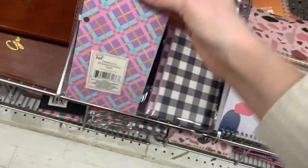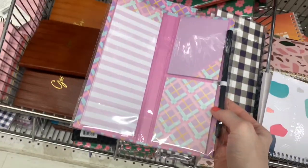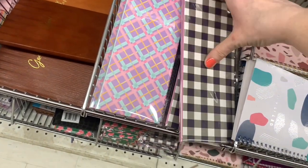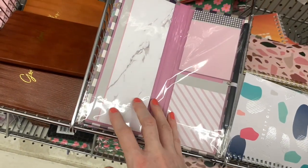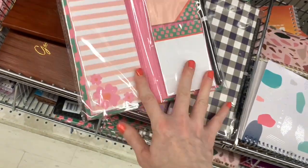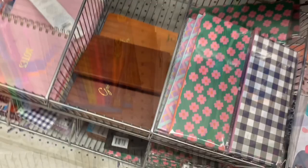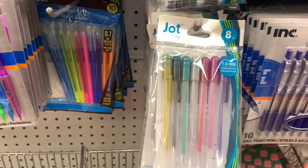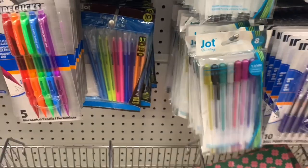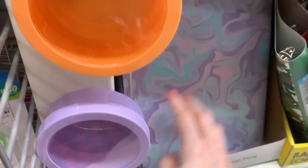Those were all by Jot. Also by Jot, these were beautiful — I wasn't expecting all of this inside. Lots of different size sticky notes, they all matched. This one was really nice with the marbling and the pink inside, the black and white gingham, a floral option — even came with a little pen or pencil. They were hardcover. Look at these gel pens by Jot — you got eight in a pack.